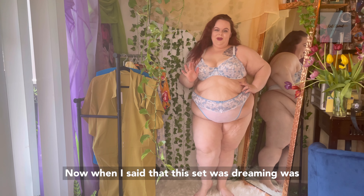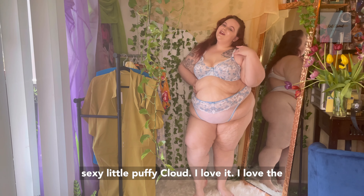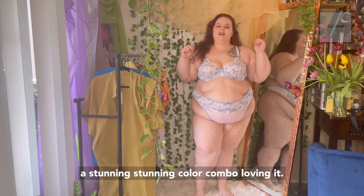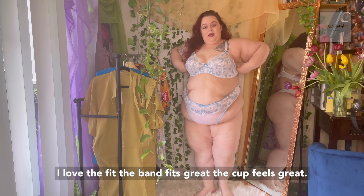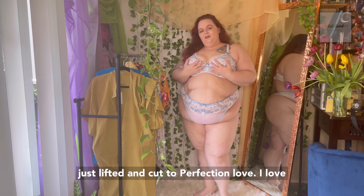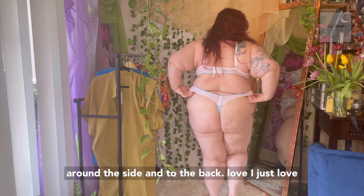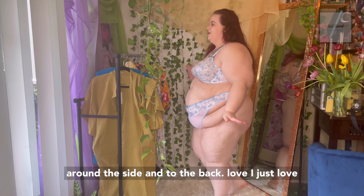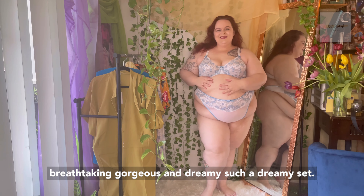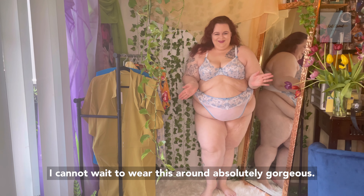When I said that this set was dreamy, I was not exaggerating in the least. So dreamy — I feel like a little cloud, like a cute little sexy puffy cloud. I love the white with the pale blue; it is absolutely just a stunning color combo. I love the fit, the band fits great, the cup feels great. Nothing padded, completely unlined, and we have the underwire underneath, so everything is just lifted and cupped to perfection. I love the thong — how cute is it? We have the white mesh all the way around the side and to the back. I just love this set so much. It is absolutely just beautiful, breathtaking, gorgeous, and dreamy. The fact that it fits phenomenal — I cannot wait to wear this around.